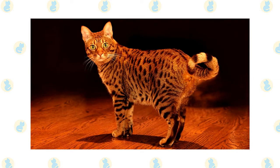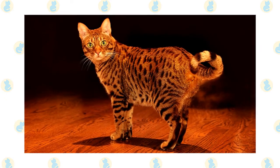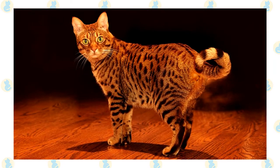Like the Abyssinian, which was one of his ancestors, the Ocicat has what's called an agouti coat, meaning that each hair has several bands of color. The exception is the tip of the tail. The spots are formed where those bands of color meet.